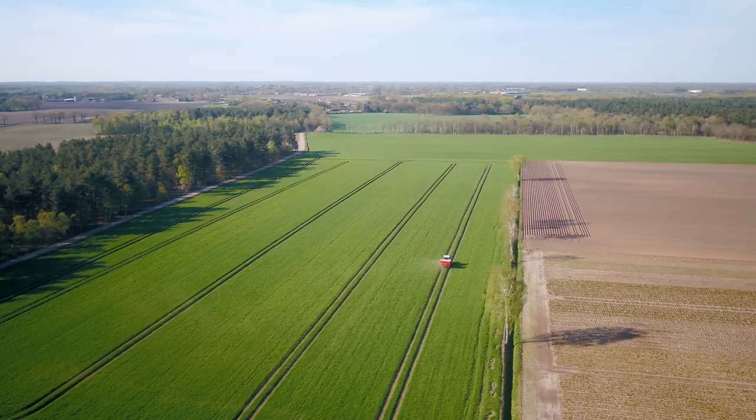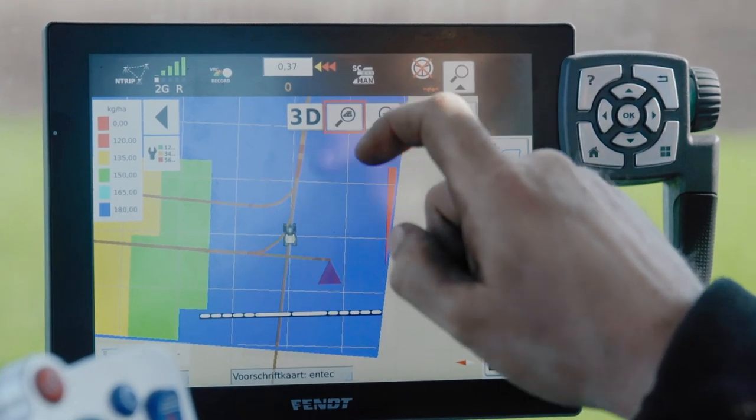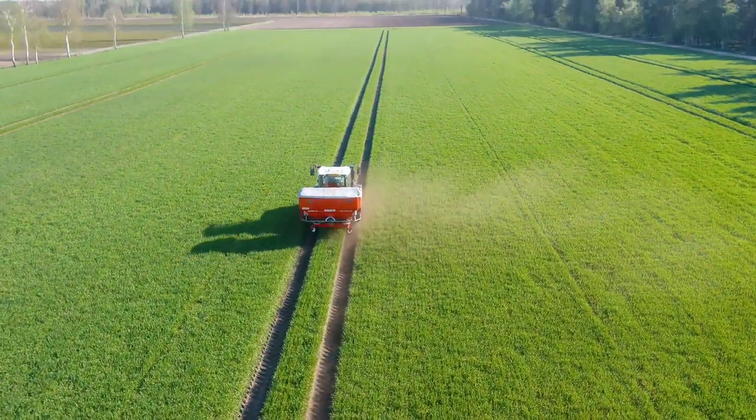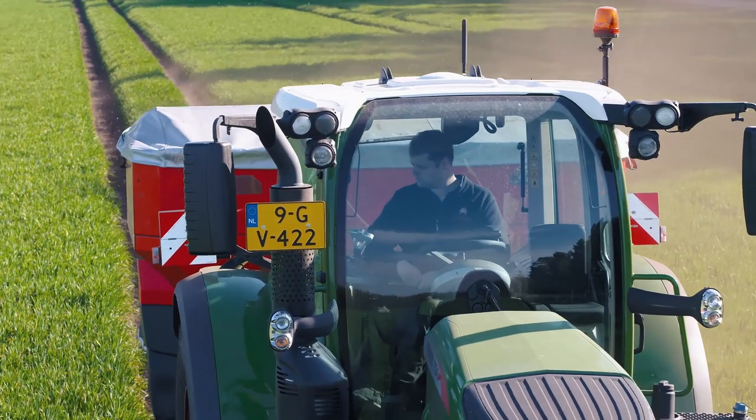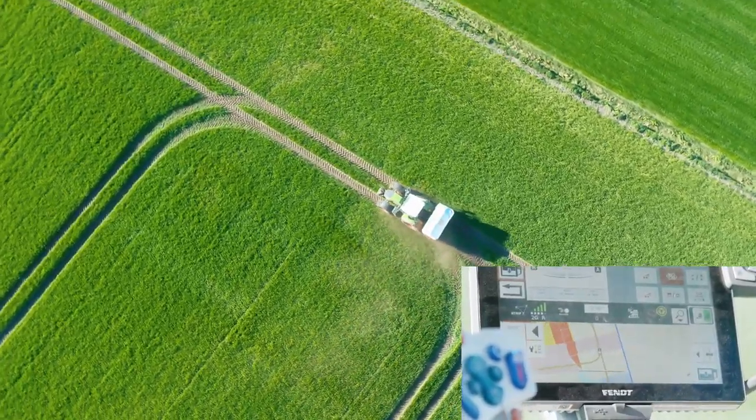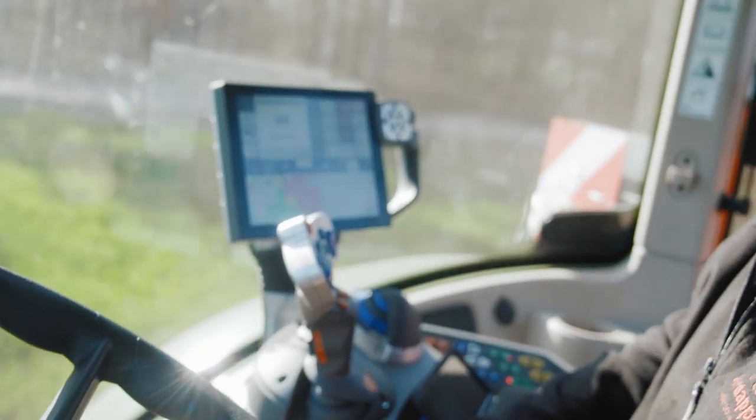A new guidance feature from Fendt is single contour. We use single contour on our fields for all tram lines. We teach the tram lines once, and then all subsequent passes will be exactly the same as the first time. The turns on the headlands and everything else will be fully automated.